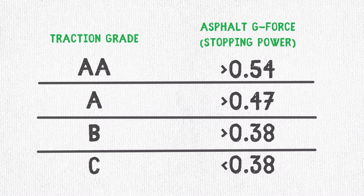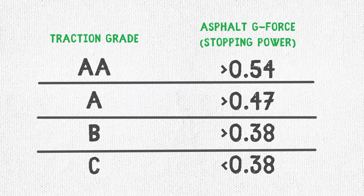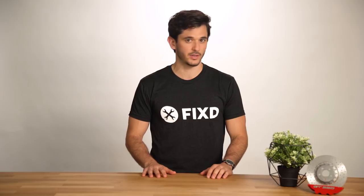Traction is our second rating. It goes from AA to C. Just keep in mind that if your summer tires have a rating of AA, this doesn't mean that they're good winter tires.